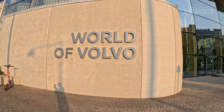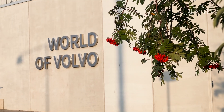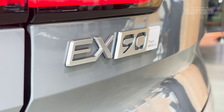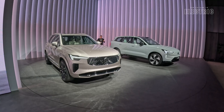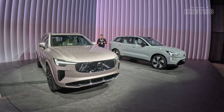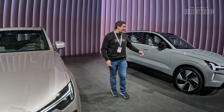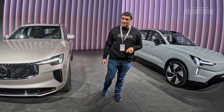Sweden, known for meatballs, Ikea, and Volvo. I'm at the Volvo 1990 event to see their two new flagships: the petrol hybrid XC90 and the full electric EX90. Let's see what they have to offer.